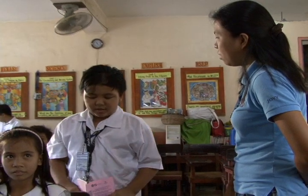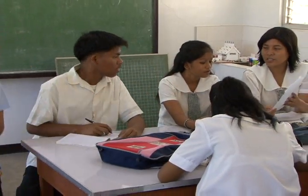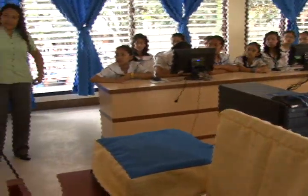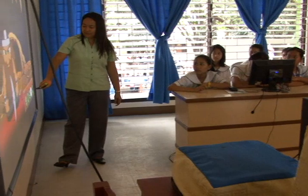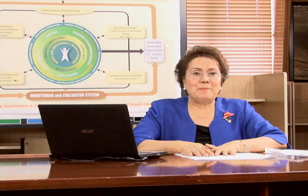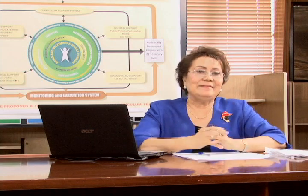A humanist, an optimist, a collaborator, a revolutionary — trying things out, experimenting and exploring so that the students are engaged in lessons that get them transformed as individuals, applying whole brain learning.